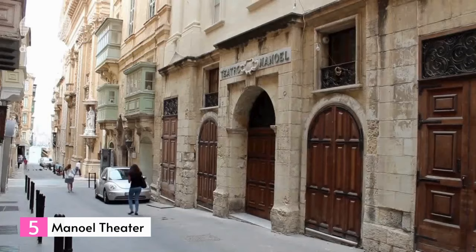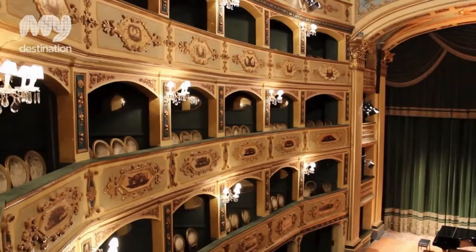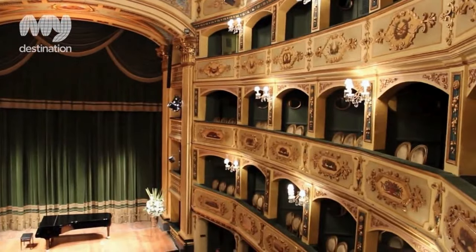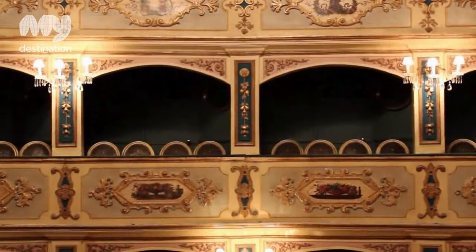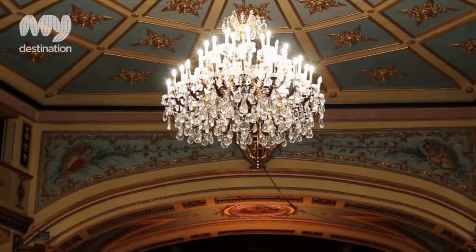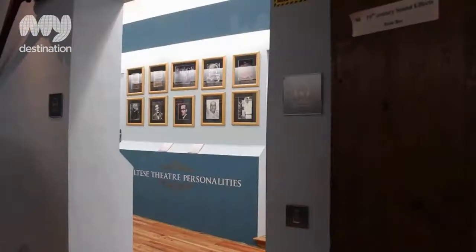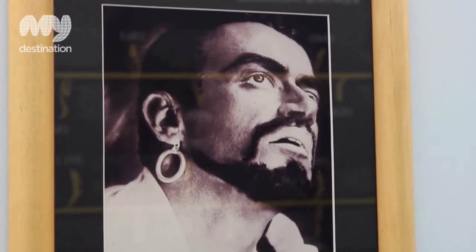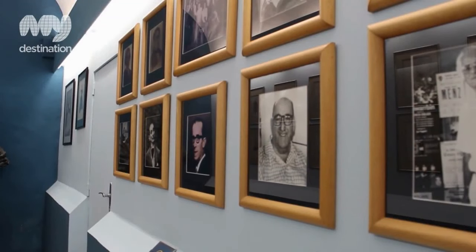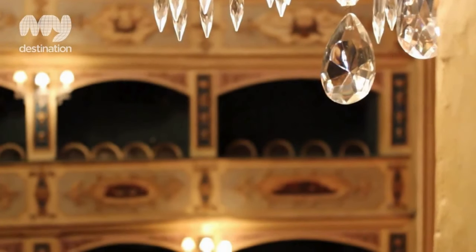Number 5: Manuel Theatre. One of the oldest theatres in Europe, this stunning little theatre was commissioned in 1731 by Antonio Manuel de Vilena, who served as the Grand Master of the Knights of Malta. The auditorium, adorned with lavish decorations, showcases gilded box seats and luxurious velvet chairs. Each seat provides a great view, and the oval-shaped room boasts excellent acoustics. To experience the theatre, you can participate in a guided tour, available multiple times a day from Monday to Saturday.